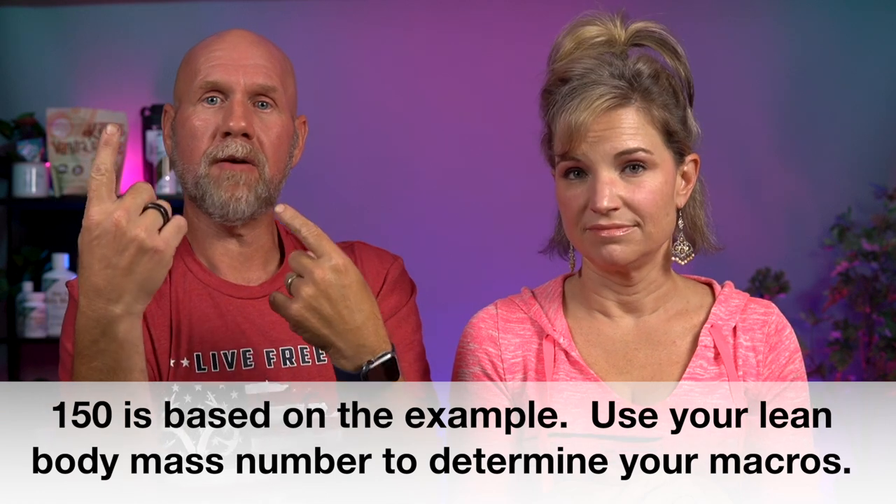Now that you have your lean body mass, this is super simple. You're going to eat at least that much protein in grams per day. Then you're going to eat up to that much in carbs and fat combined. That's it — that's all you have to worry about. We're not looking at calories at all. We go a one-to-one ratio: 150 grams of protein, 150 grams of fat and carbohydrates combined.